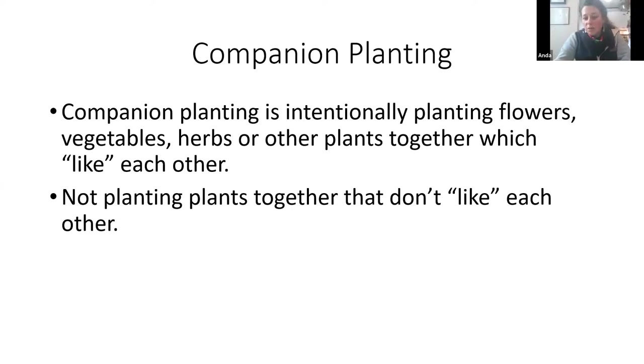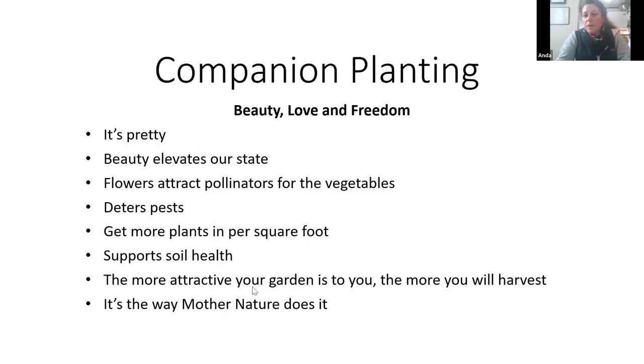It's just intentional placement of plants. The reason you would want to do this: it is very pretty, and when you have beauty it elevates your state and it's good for the world — I think it makes your vegetables taste better. Flowers attract pollinators to vegetables, so putting your flowers and vegetables together gives you potentially a much better harvest. You use a lot of flowers and herbs to deter pests. You can get more plants per square foot using a triangular planting method, and it supports soil health.